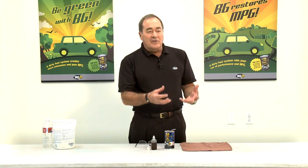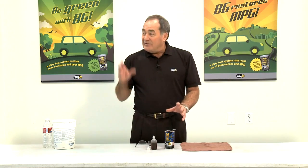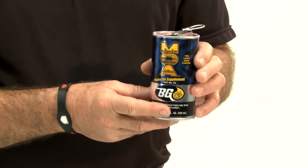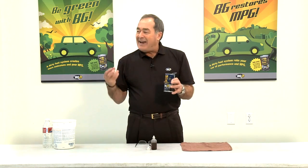I like to go out in the field and demonstrate to people exactly what happens with our chemicals. What I'm going to do now is demonstrate the effects of BG MOA, part number 110 — specifically its effects on resistance to acid.